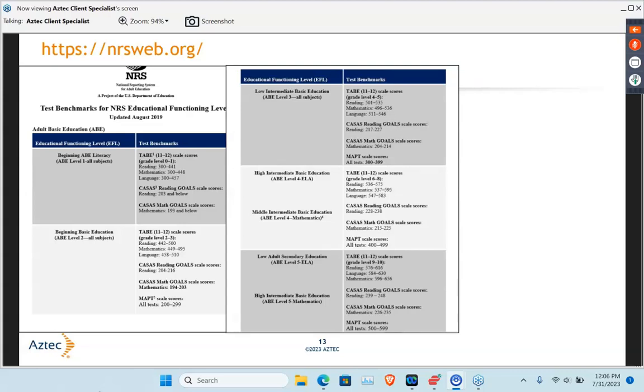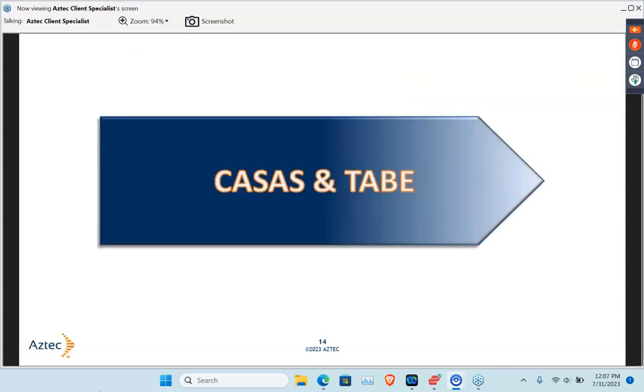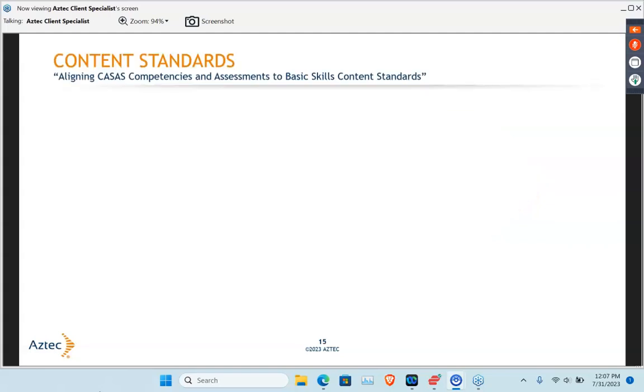Going over that with your staff each year or each term, so they have it in the back of their head as they're working with their students. We're really going to focus on CASAS and TABE today — we are not going to be focusing on MAPT. Those are the two most commonly used exams.